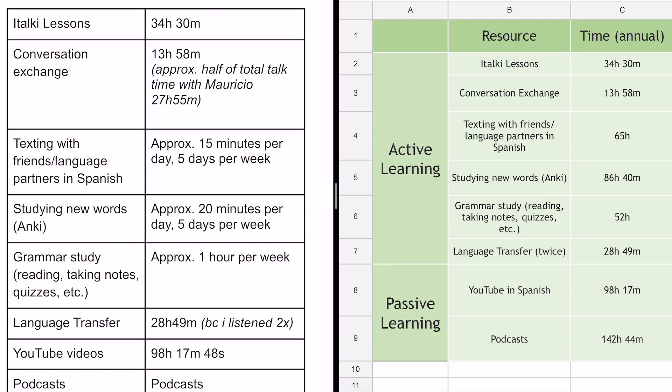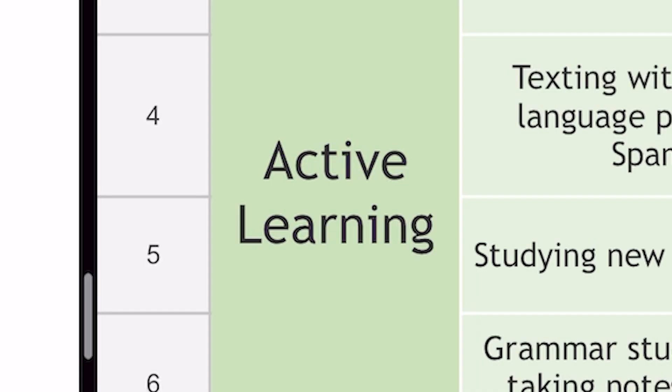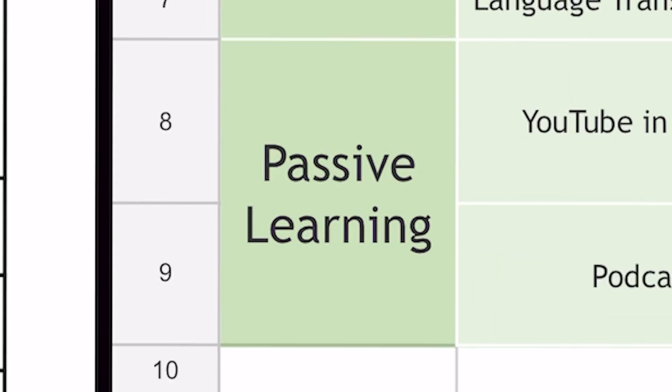I first divided my study into the various activities that I would do. I further divided these activities into active learning and passive learning. Active learning is the studying where I had to actually make an effort, and passive learning is watching or listening to something.